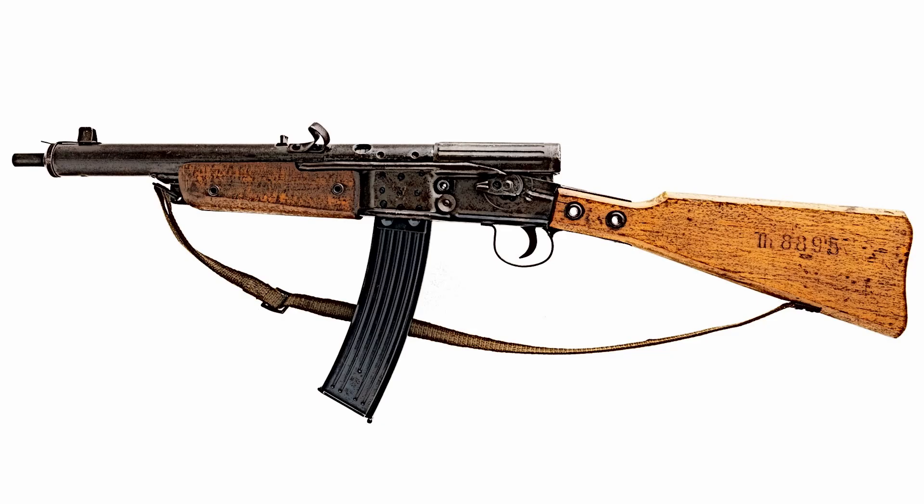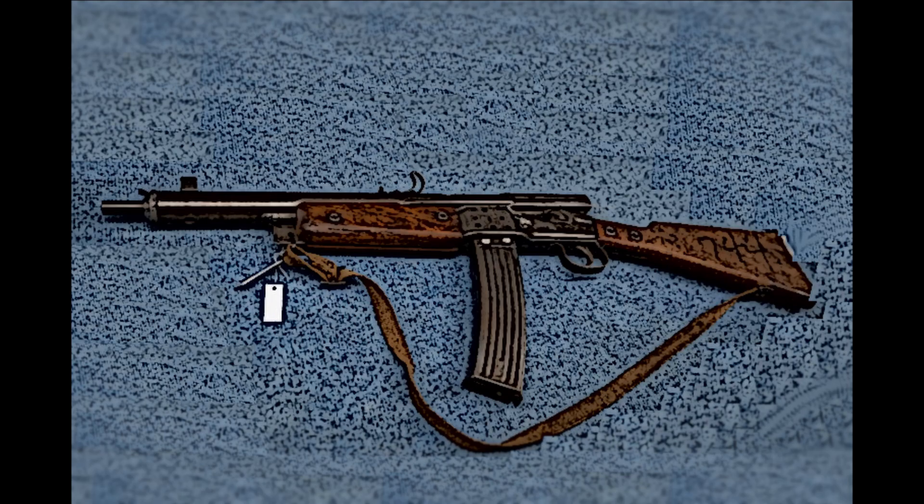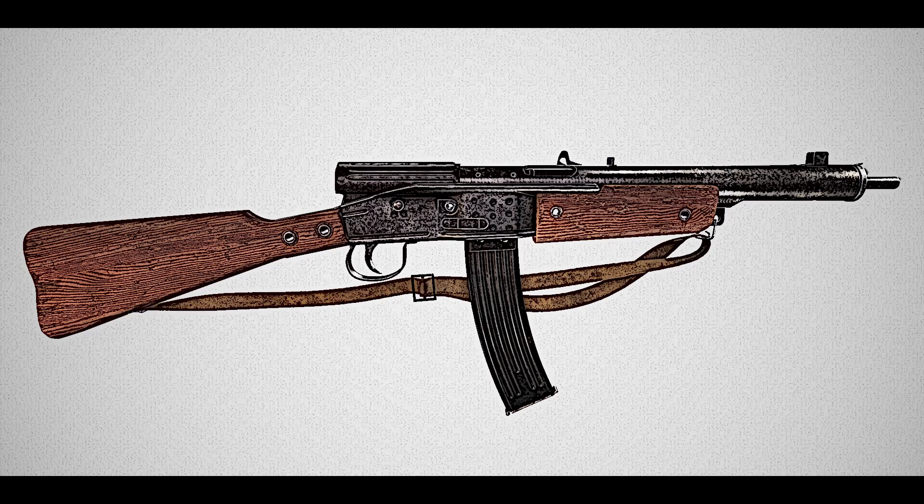The Volkssturmgewehr, or Pfau G1-5 — German for 'people's assault rifle' — meaning people's assault rifle, was a series of simplified rifles developed by Nazi Germany during the final months of World War II. These weapons were designed to be easily and cheaply produced to arm the Volkssturm, a national militia composed of men aged 16 to 60, as Germany faced severe resource shortages and industrial constraints.